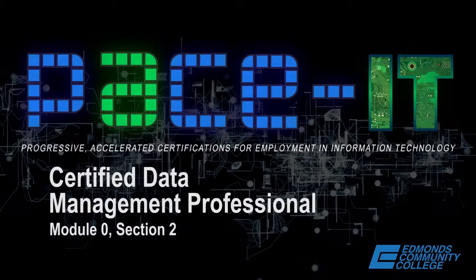Welcome to the CDMP Overview, Module 0, Section 2. My name is Pat Kupole. I am the Edmonds Community College PACEIT Data Management Certificate Mentor.